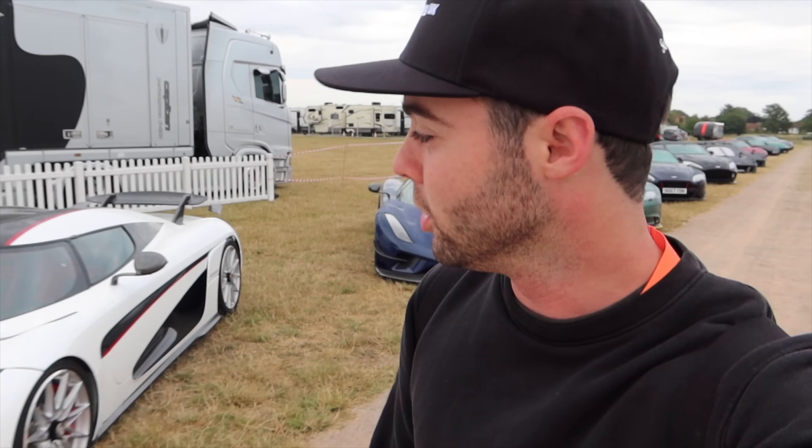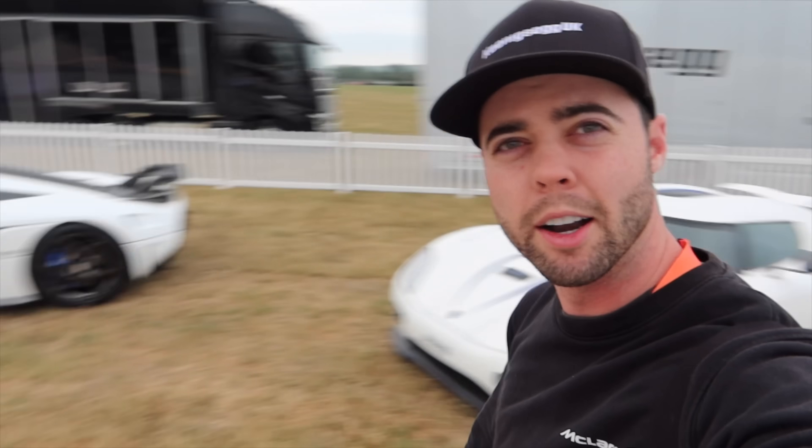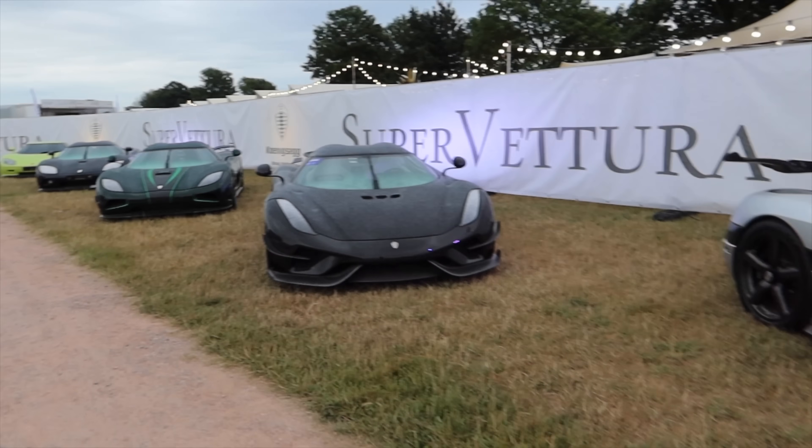Good morning, guys. Back to Goodwood today. Spent the night with Koenigsegg, and the event was absolutely insane, but just look at the parking lot right now in the morning. I'm exhausted. Didn't go to bed till late, and it is super early right now, but there is a ridiculous lineup of Koenigseggs in a row. How ridiculous is this? All these cars covered in morning dew.